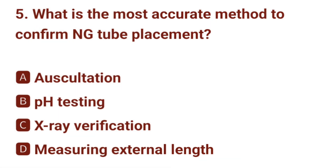Question number 5. What is the most accurate method to confirm NGT placement? The correct answer is C: X-ray verification.